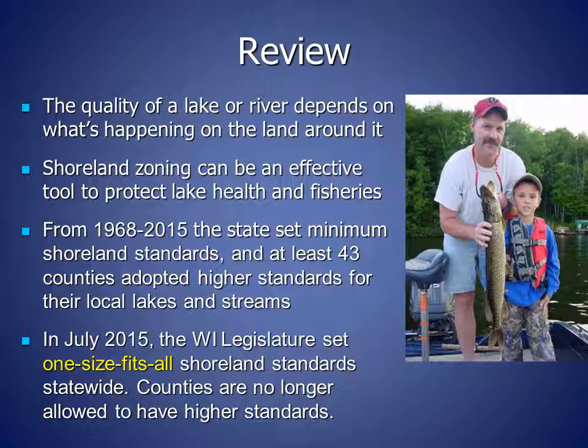How far are buildings and other hard surfaces that cause runoff set back from the water? The research has found that the closer they are to the water, the more impact they have on the lake or river. Shoreland zoning has a long history in Wisconsin. From 1968 until 2015, the state set minimum shoreland standards and counties could set higher standards tailored to their local lakes and streams. At least 43 counties adopted higher standards for some or all of their waters. In July of 2015, the Wisconsin legislature set one-size-fits-all shoreland standards statewide, meaning that the state minimum standards also became the state maximum standards.